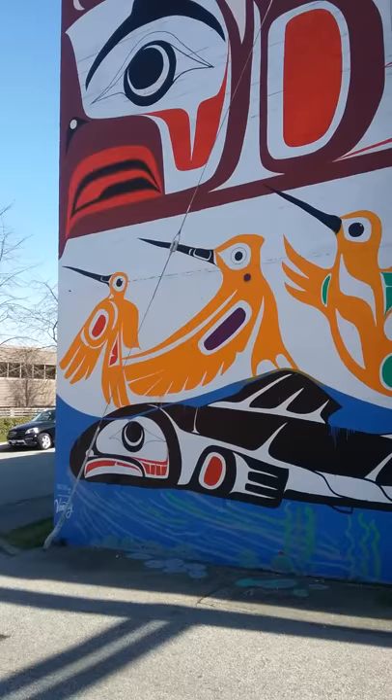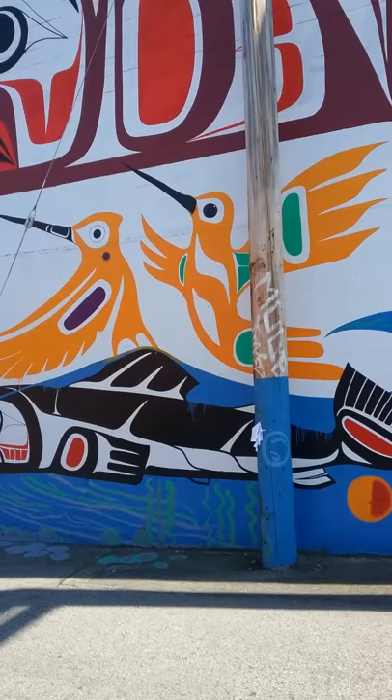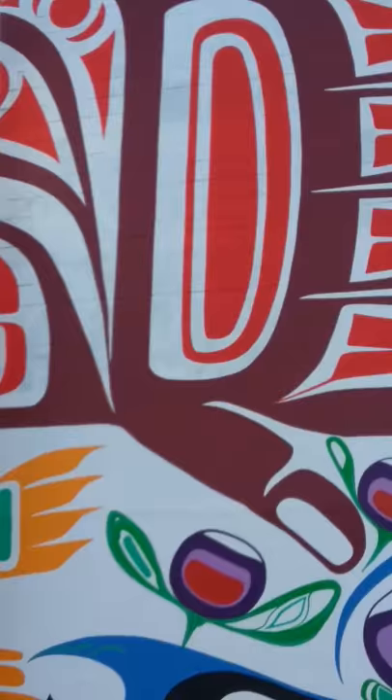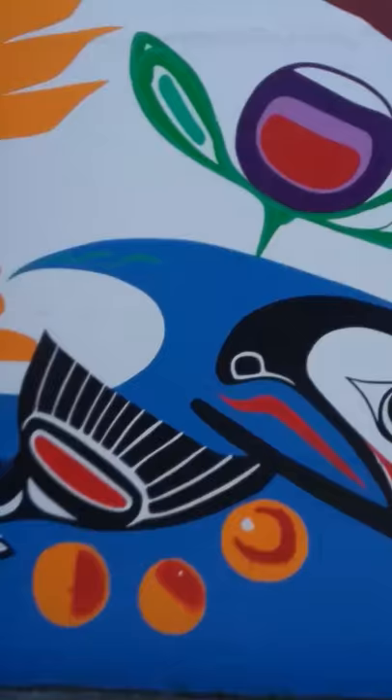You can see the ovoid shapes in the wings of these hummingbirds. And of course the eagle up at the top.